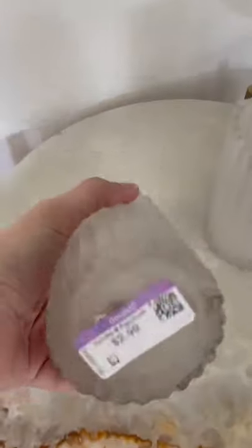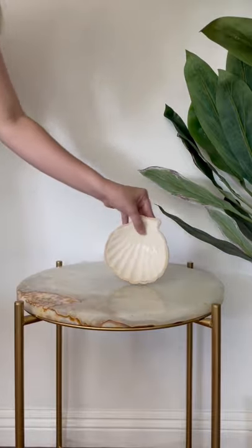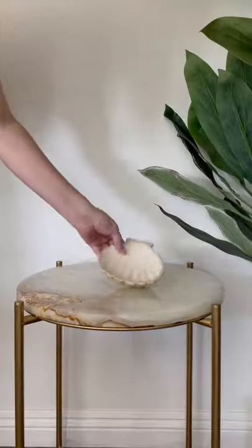Next, a pair of fluted glass pieces for $2.99. I think they could make really cute toothbrush holders. And now I've got a little seashell trinket dish for $3.99, because I have zero self-control and I have to pick up any seashell I may see.